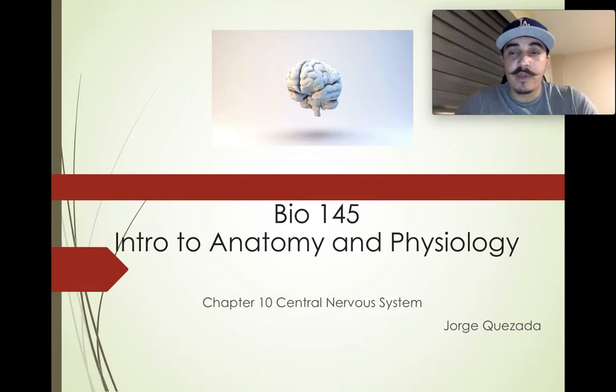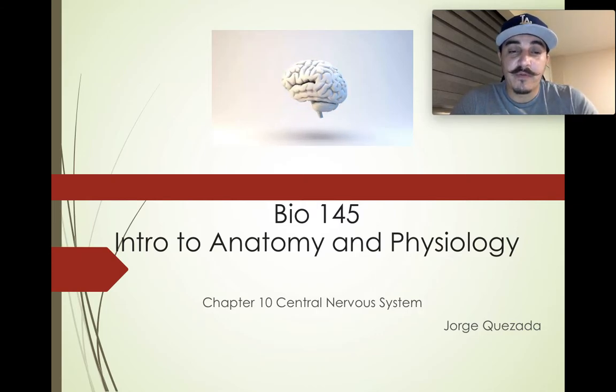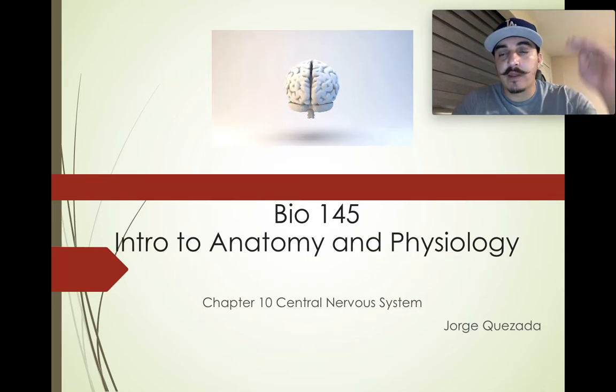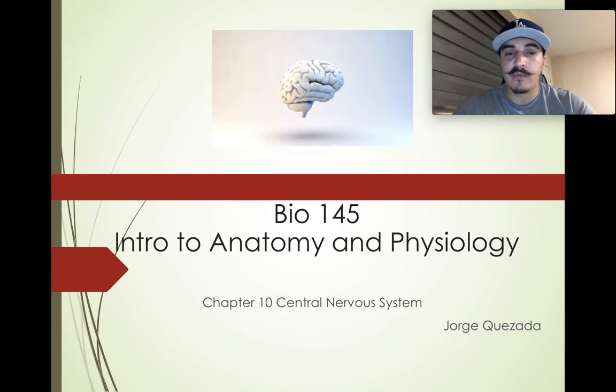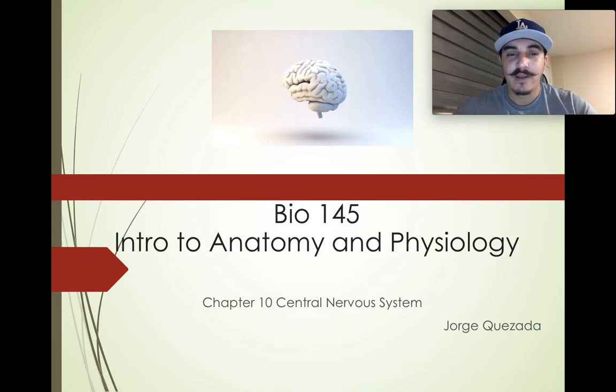Hello. Today we're going to talk about chapter 10, which is the central nervous system. Feel free to take out some notes and paper. You can follow along in the textbook and highlight as well. I've put specific sections on each PowerPoint so you know where I'm at. If it's a little confusing or you need more info, you can go back to the textbook.